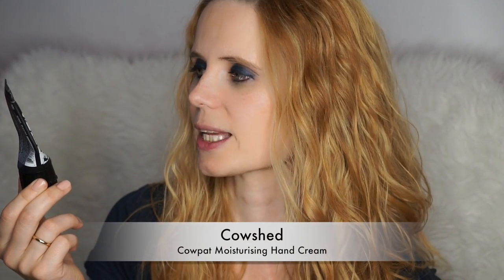Starting off with a product from the challenge is this hand cream by Cowshed — it's the Cow Pat Moisturizing Hand Cream. It's a nice hand cream with a nice fragrance. It absorbs quite quickly, though not the fastest I must say, and yeah, I might buy it again — it smells nice.